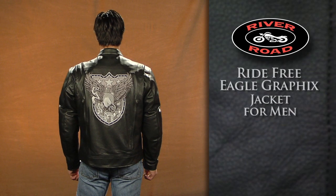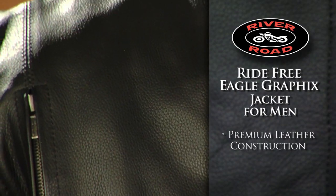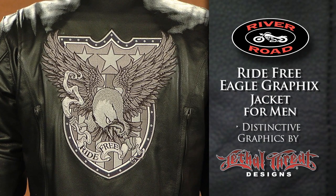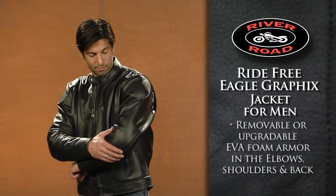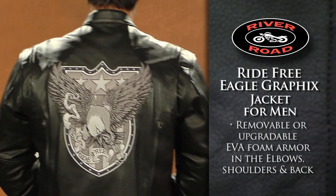The Ride Free Eagle Graphics Jacket for Men offers protection and comfort with premium leather construction. Distinctive graphics by Lethal Threat make it stylish as well. Protection comes from removable or upgradeable EVA foam armor in the elbows, shoulders, and back.